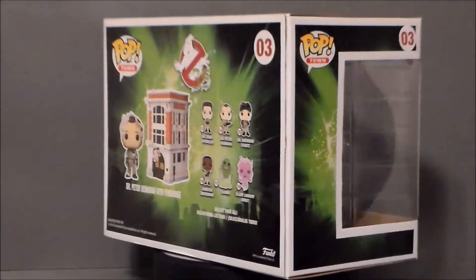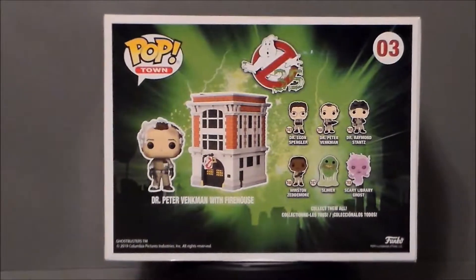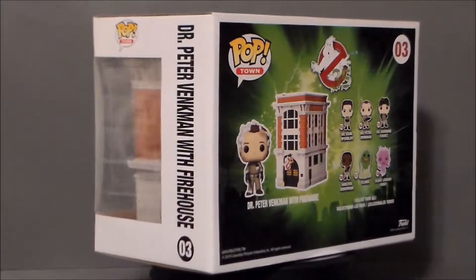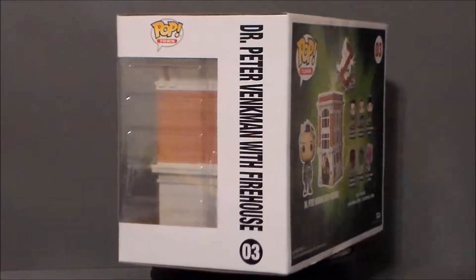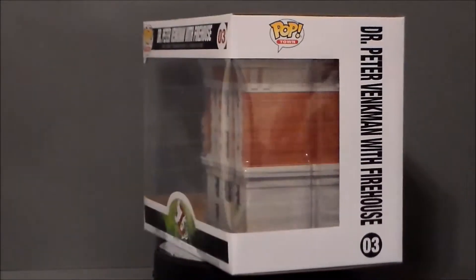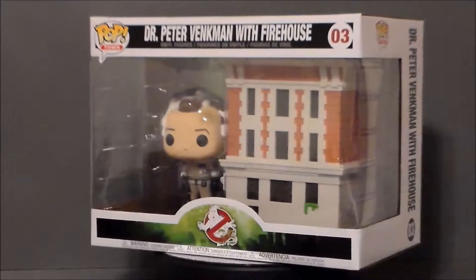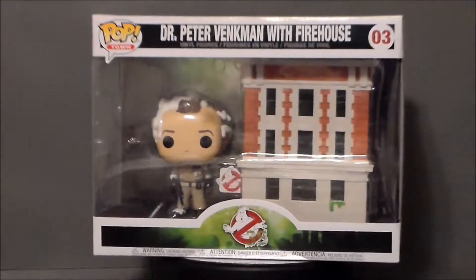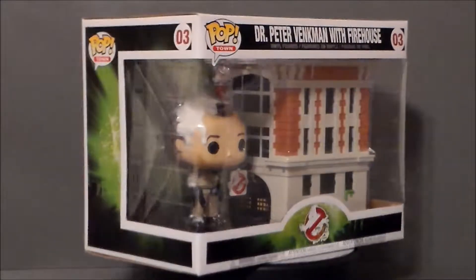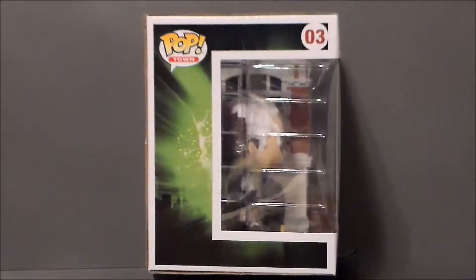I found this figure set at my local Walmart down here in Greenwood, Indiana. They had it on sale for $20. The last time I had seen this it was $29.99 — I want to say it was over at GameStop. I fell in love with the Firehouse and absolutely had to have it to go with my Hollywood Rides Ecto-1. This is going to definitely go up on my movie shelf. The Peter Venkman looks okay, but to be honest, it's all about the Firehouse.